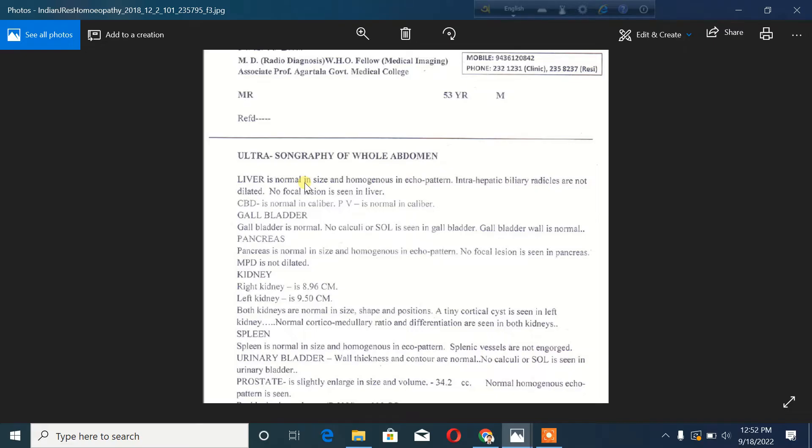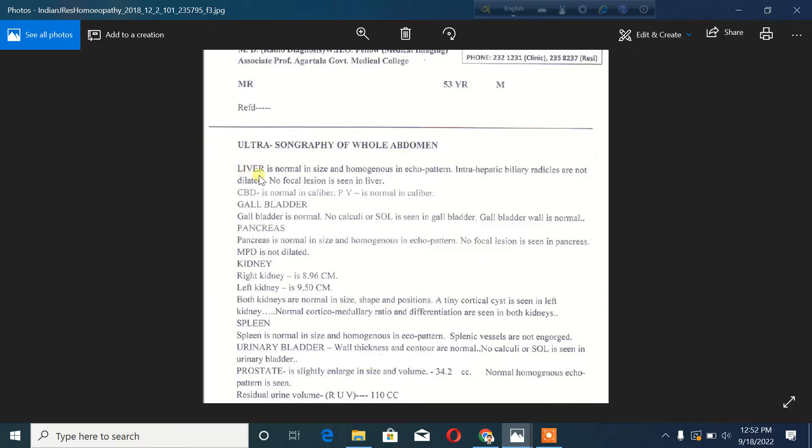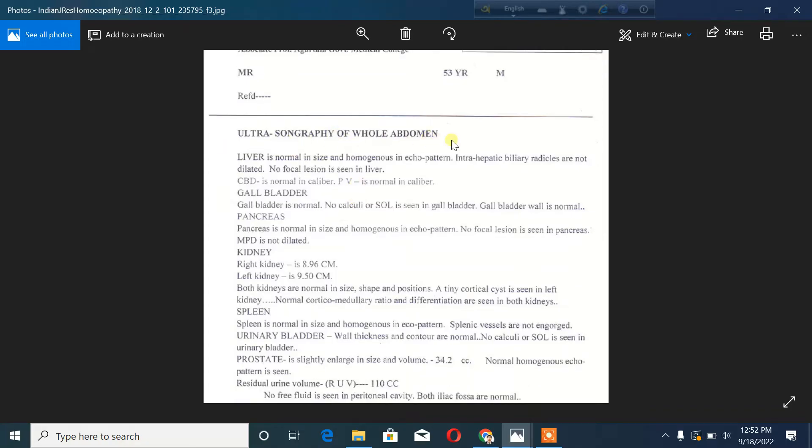In this case, the patient is a 53-year-old. This is a whole abdominal ultrasonogram. It is actually very important — the indication is excessive abdominal colic, and it is very important to check the right iliac region for appendix as well. This is how a whole abdominal ultrasonogram report is explained.